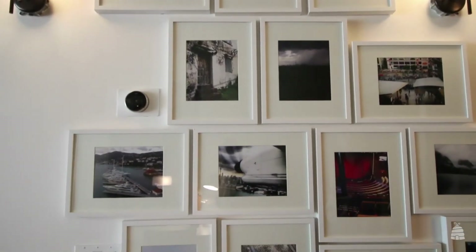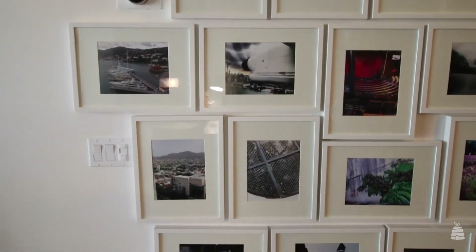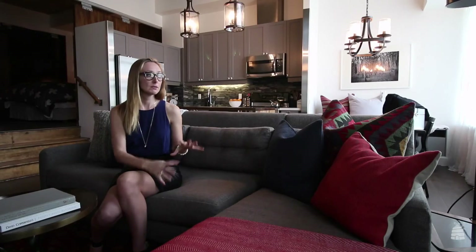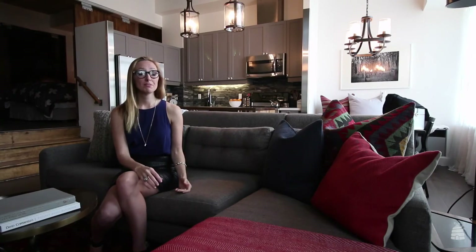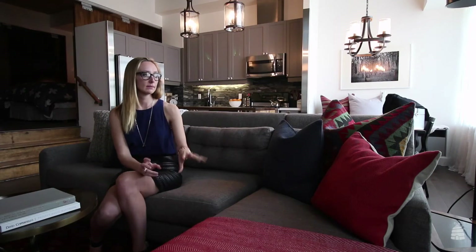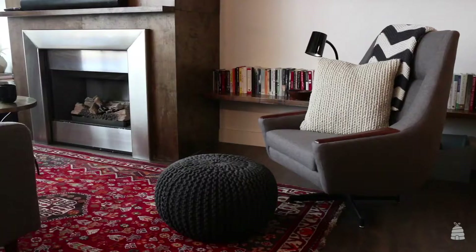Overall we wanted the palette to be neutral so that it can grow with him and if it's rented out it doesn't offend anyone's sensibilities. But we wanted some fun so I brought in hits of red. This vintage rug really was the kickoff point, and then from there it's red accessories, woven pillows, and little hits of fun like the Pouf.